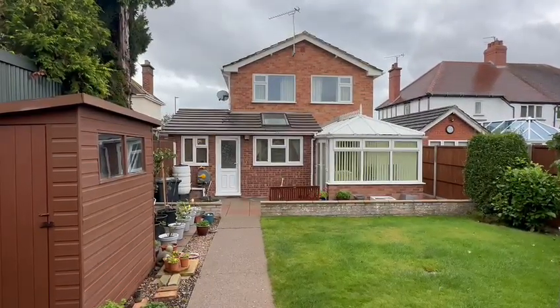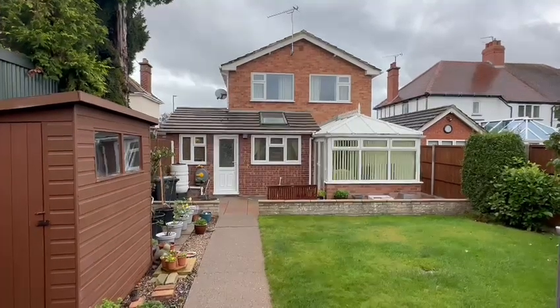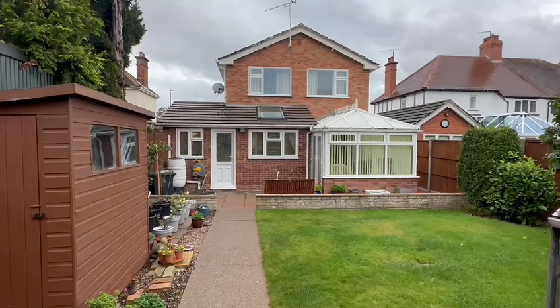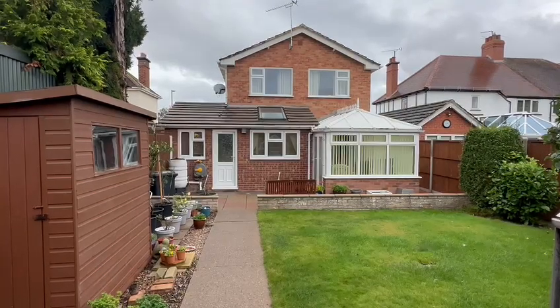So that's number 179A Ledbury Road — an impressive detached house in this highly sought-after location, with some excellent local amenities and within easy reach of Harrowford City Centre. If you'd like to arrange a viewing, please contact the office.